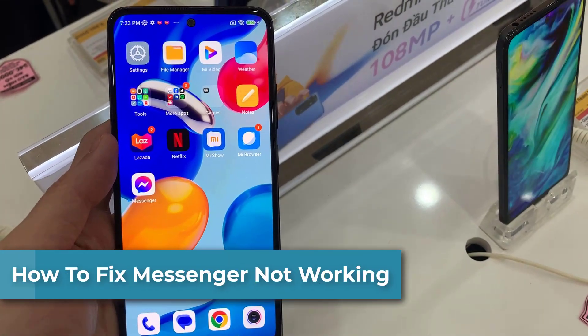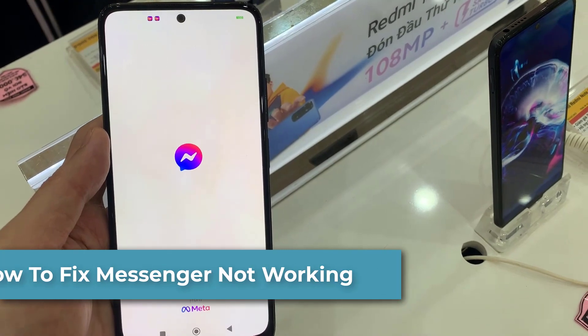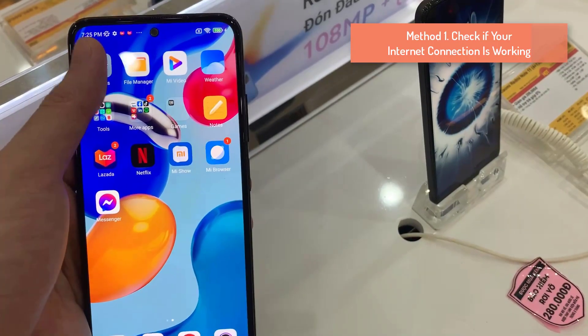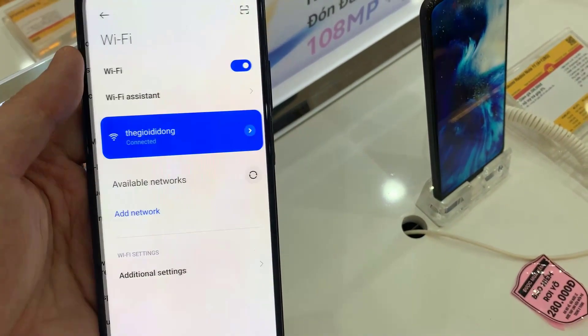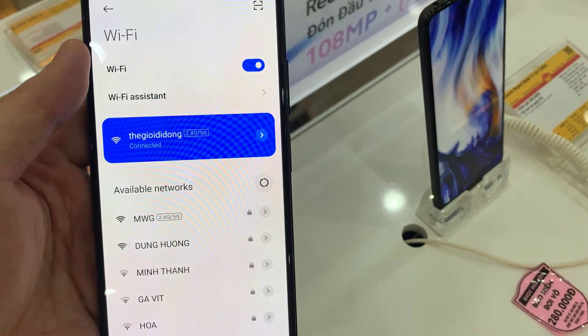Hello friends, in this video I'm going to show you how to fix the Messenger app not working, not opening error. If an internet-enabled app like Messenger stops working, you should first check and ensure your internet connection is working. An inactive connection can cause the app not to send or receive messages.